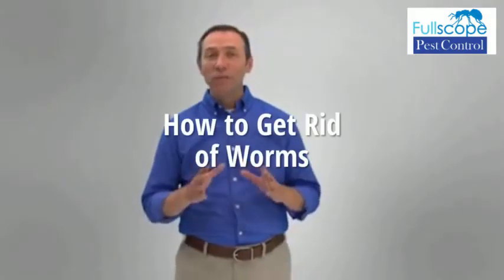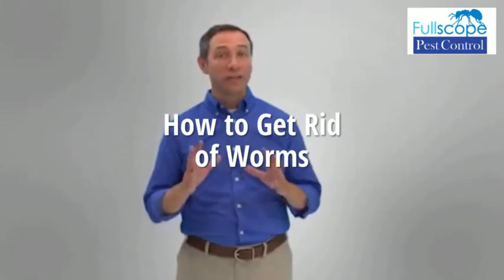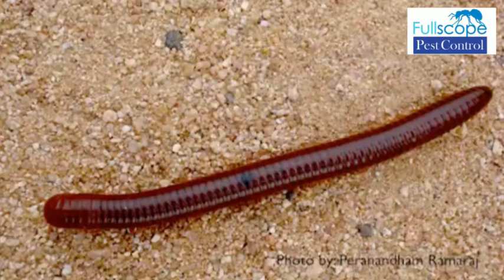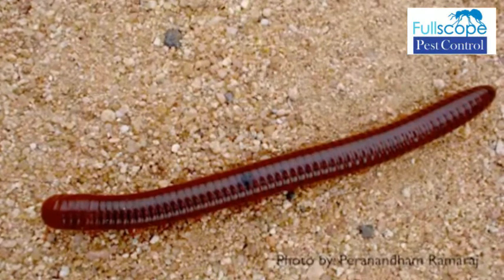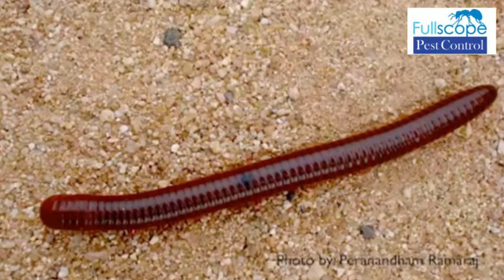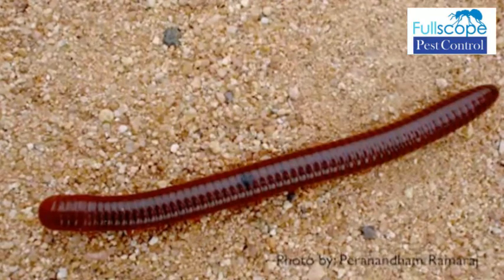A gardener will tell you, worms can be the worst enemy to your plants and vegetation. Their proximity to the edible garden items can make them tricky to eliminate. The good news is that getting rid of them from your yard is safe and easy, and I'm going to show you how.